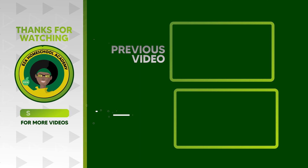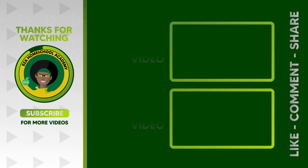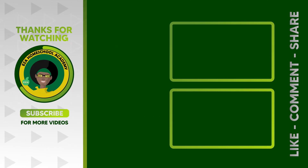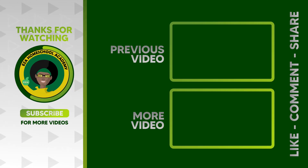As always, thank you for watching. Tell us what you want to see next. Email ezahomeschoolacademy@yahoo.com. Like and share our videos. Please subscribe to our channel.